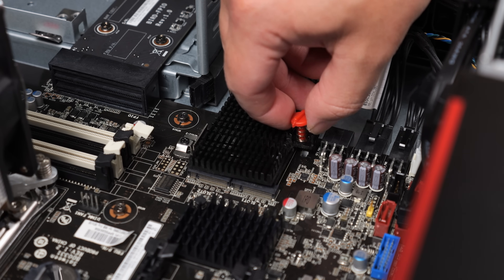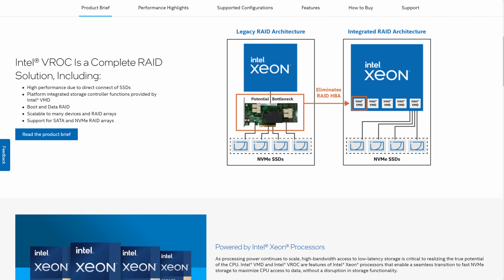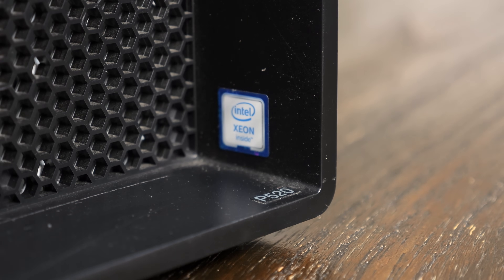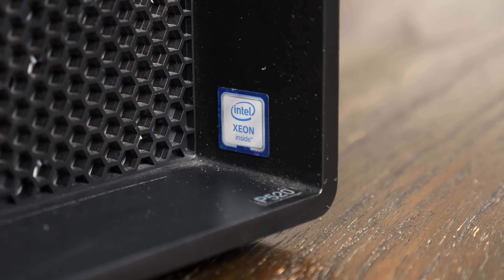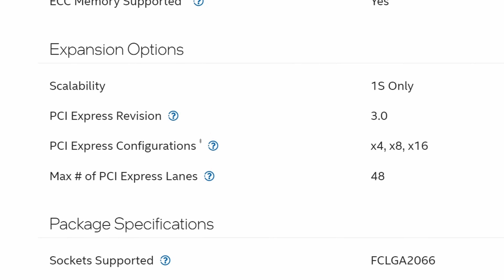There are also two Gen3 NVMe sockets behind a heatsink, and these could also be configured in RAID using Intel VROC, but you have to purchase a hardware license module to do so. Because this system is built around a server-class CPU, it comes with a multitude of useful features. One of these is the 48 PCIe lanes, which is far more than you could expect with a desktop chip, providing a lot more expandability.